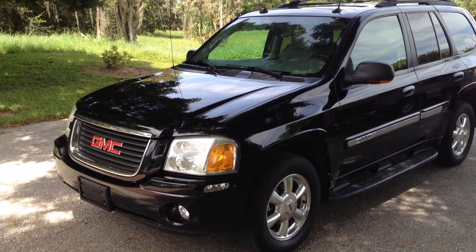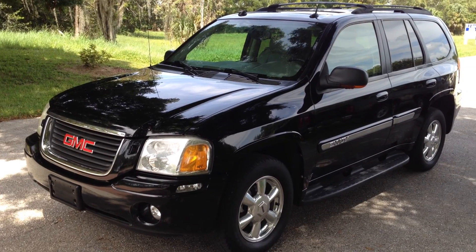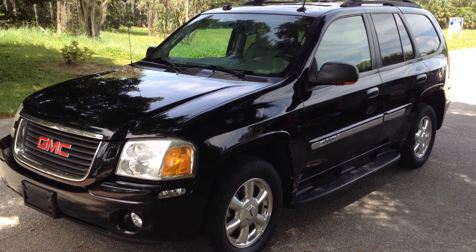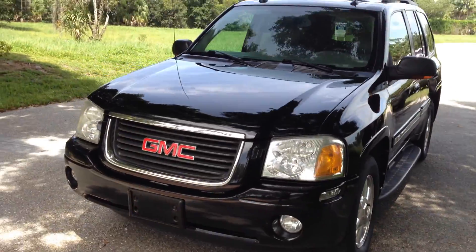Here's a killer looking SUV — a 2005 GMC Envoy. Trim level is an SLT, and this is actually a one-owner, no-accident SUV with a 4.2-liter six-cylinder MPI engine.